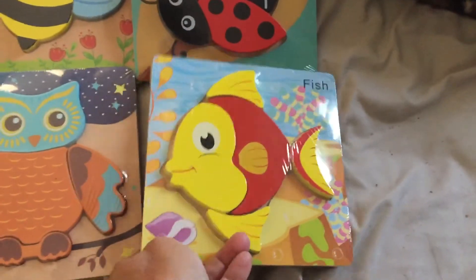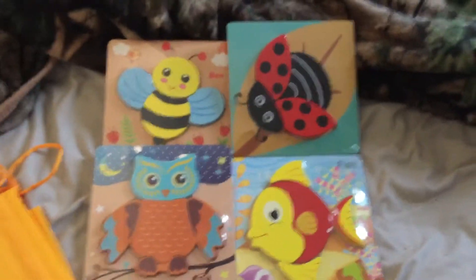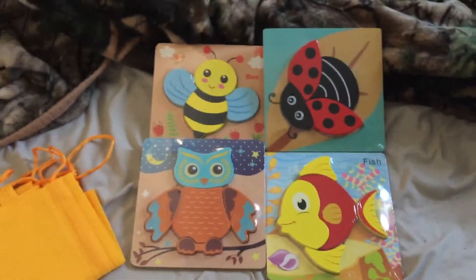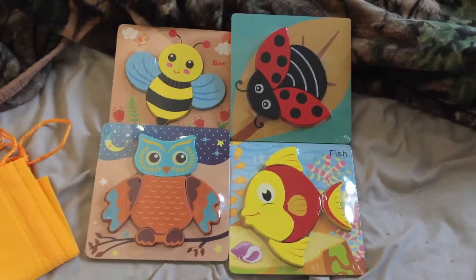These are really nice. I know she's gonna love them and I can't wait to see her with them. Her birthday is next month, so I might put these away and give them to her as her birthday present.